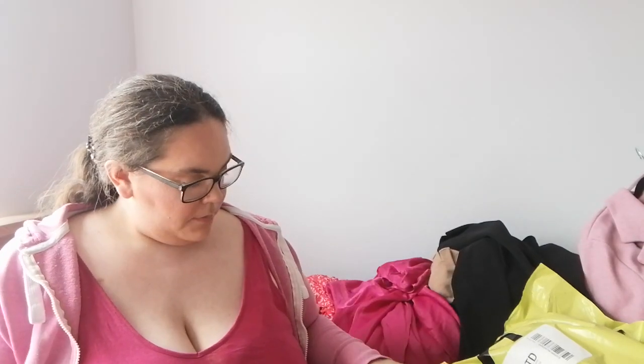Hi guys, welcome back to my channel. So today's haul is a River Island haul. I have two bags, so I'm just going to get started.